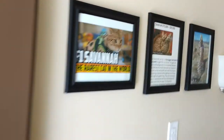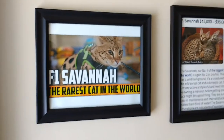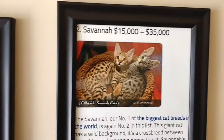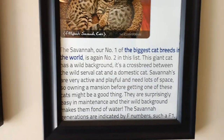This happens to be the wall where I put my F1 Savannah display. It says 'F1 Savannah — the rarest cat in the world,' and gives you a little information on what they cost. You guys can pause it if you want to read it.